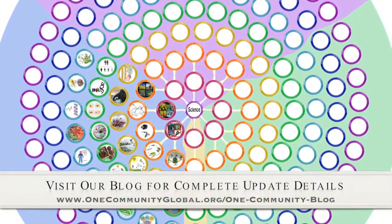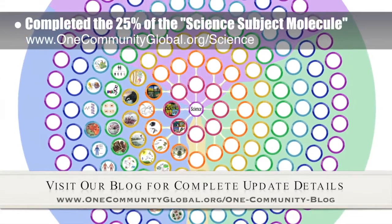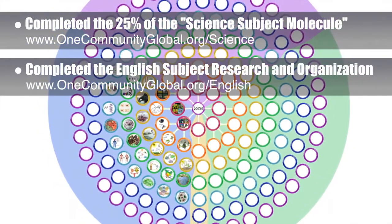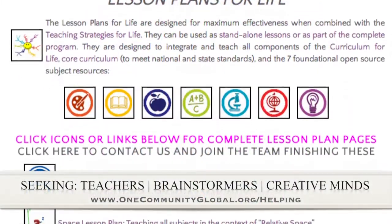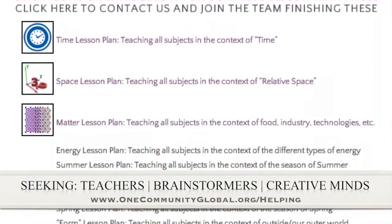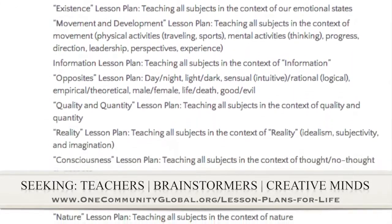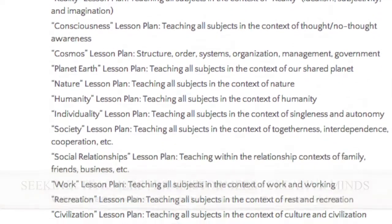This week the core team, which consists of satellite and pioneer members, finished 25% of the science subject molecule, which you can see expanding in the background here. We also finished the last 10% of the needed English subject research and began the final image research. If you'd like to help with this education program, we are seeking people to finish these lesson plans — we have them all outlined and are looking for creative minds to contribute to our open source and free shared education program for all ages.